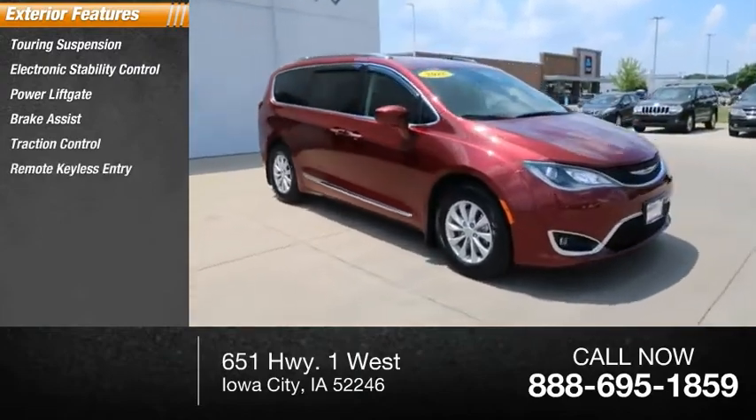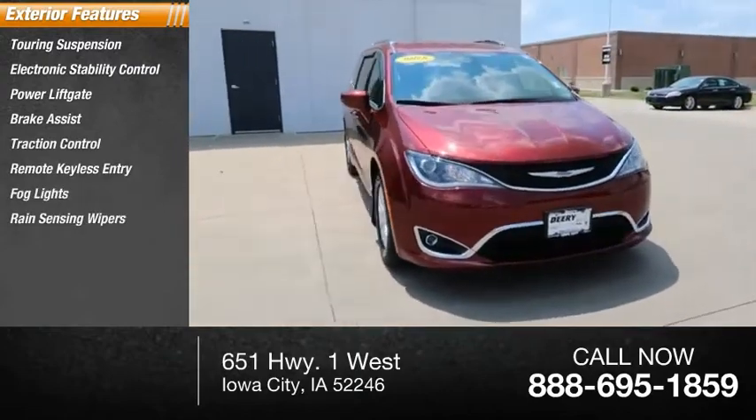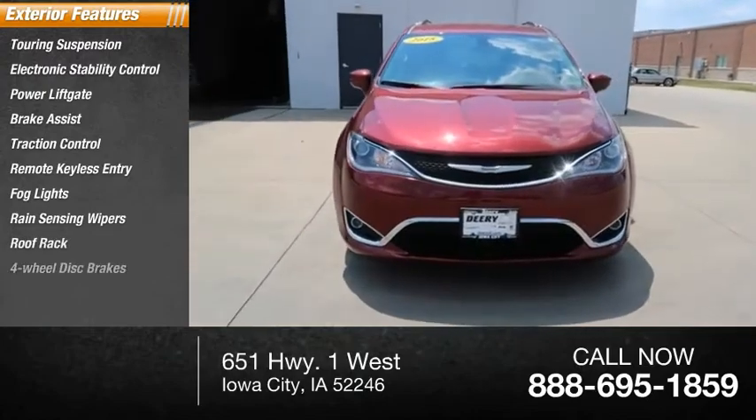Remote keyless entry, fog lights, rain-sensing wipers, roof rack, four-wheel disc brakes.